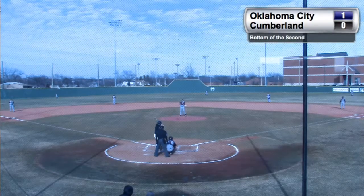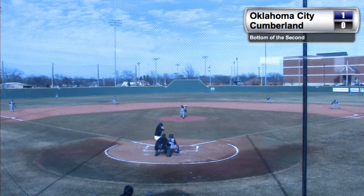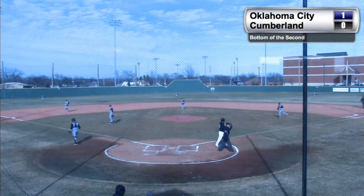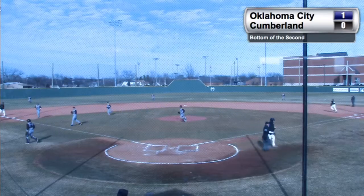Gallert in the delivery, curveball, dips in, and Gallert has something he's going to start working with for quite a bit now in this game.